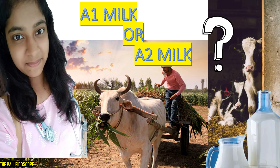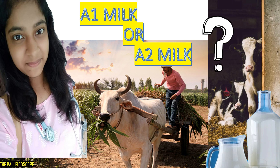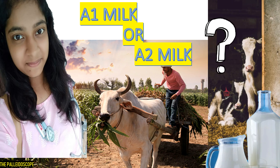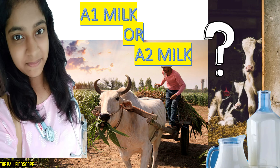Hey guys, welcome to my channel. Today we are going to discuss about A1 milk and A2 milk — everything about it, like from where it is coming, which is better, why the other one is not better for us, and everything related to it.